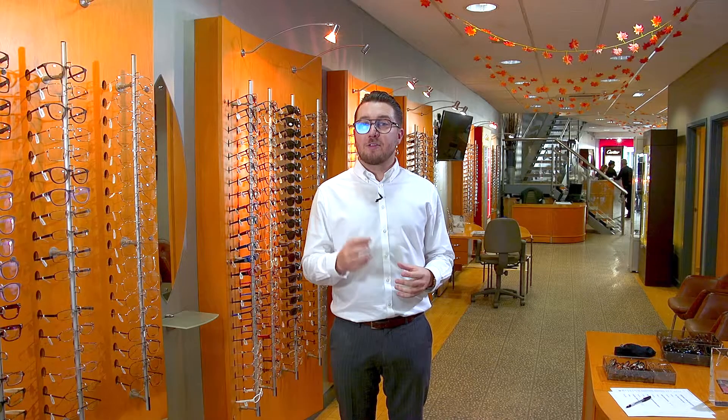Today I'm going to show you this brand new ladies collection from Tom Ford. Tom Ford is a name which needs no introduction to our customer base here. This is the brand new autumn winter collection for ladies and we know that you're going to love it.